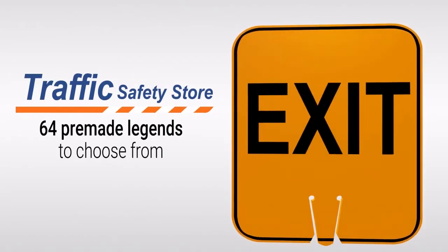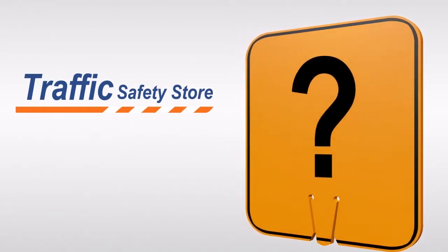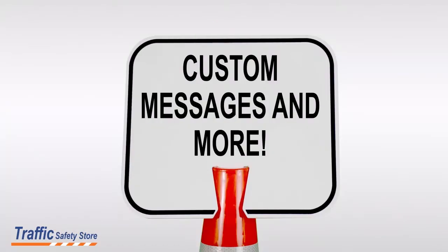The Traffic Safety Store has 64 clip-on sign messages to choose from. However, if you can't find the right one for your situation or you want to create a custom sign, we can help. We can create pictures, logos, custom messages, and more.